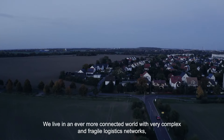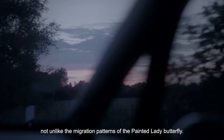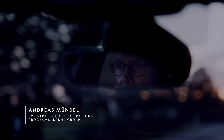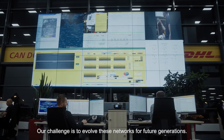We live in an ever more connected world with very complex and fragile logistics networks, not unlike the migration patterns of the Painted Lady Butterfly. Our challenge is to evolve these networks for future generations.